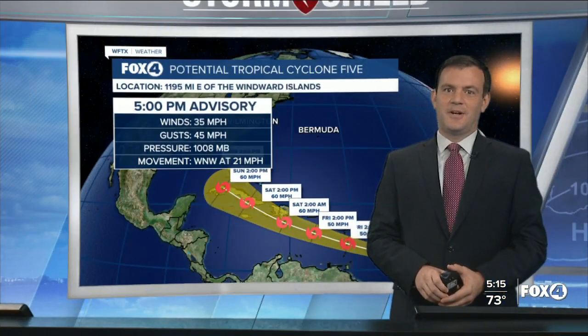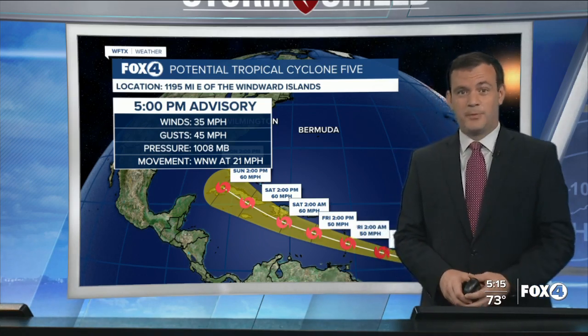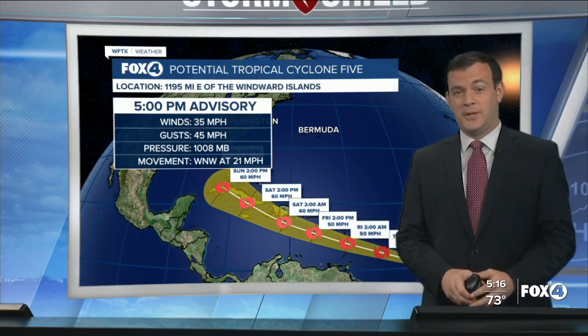Just keeping a close eye on this — got to let you know what's going on. Invest 97, tropical cyclone number five, attached to it as well.